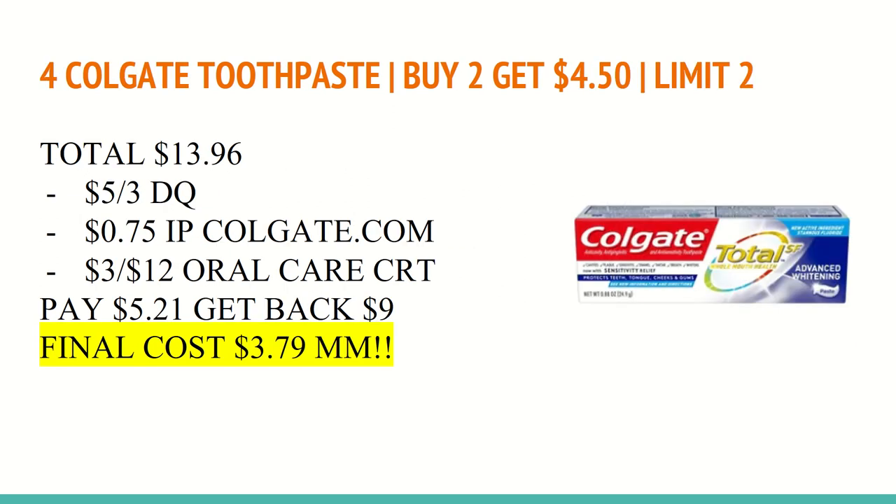The next deal is on Colgate Toothpaste. Select varieties are buy two and get a $4.50 Extra Care Buck with a limit of two. These are on sale for $3.49 each, so four of them total $13.96. In the CVS app, there is a $5 off of three digital coupon — make sure you're scanning the toothpaste in-store to see if that digital coupon is attaching, because sometimes it is a little finicky. You'll also want to print a 75-cent internet printable coupon from Colgate.com — I will leave the link in the description box below.